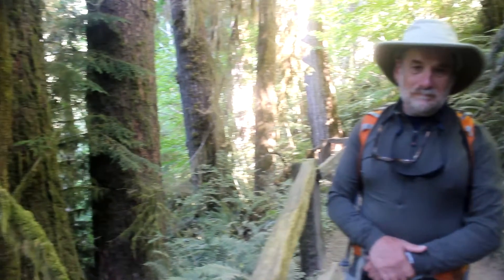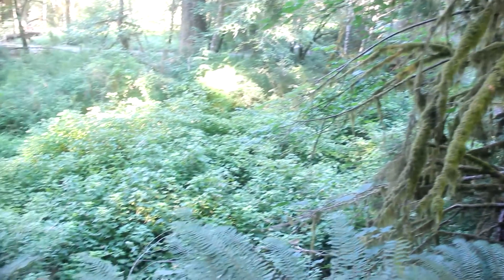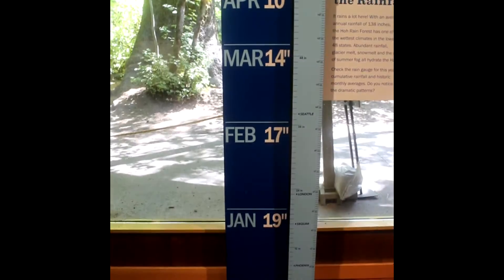Welcome to Temperate Rainforest. This area is considered a rainforest because it gets up to 12 feet of precipitation a year. 12 feet — it's just amazing.